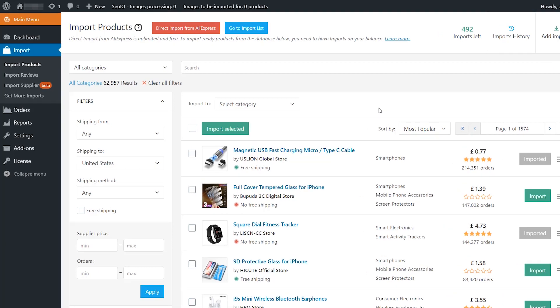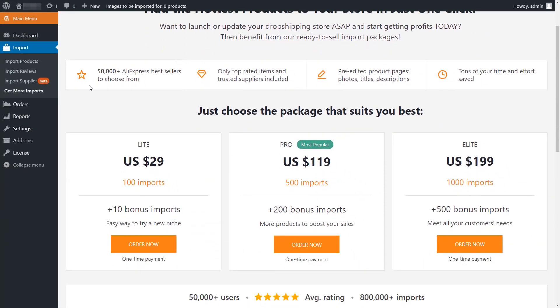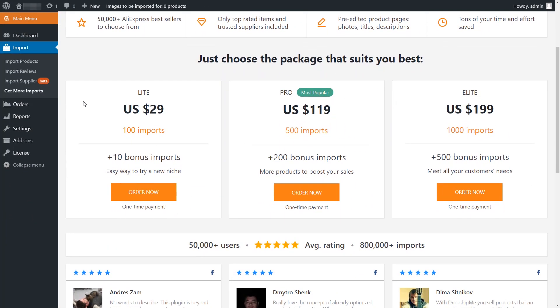You can import pre-edited products from the admin panel of the AliDropship plugin. The first 50 imports are totally free. If you wish to expand your inventory, simply purchase more imports which come in packages.